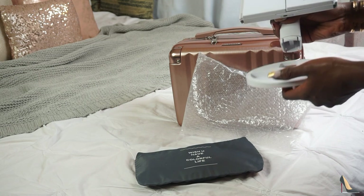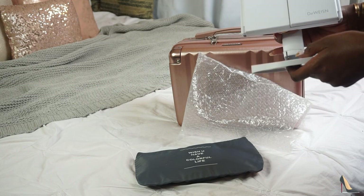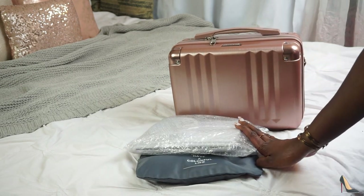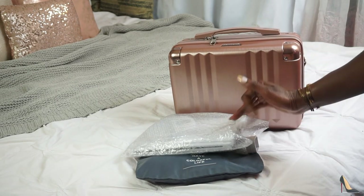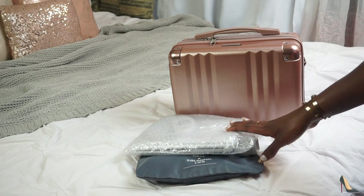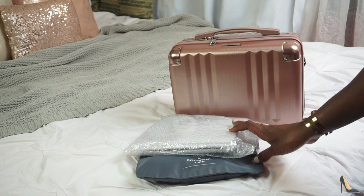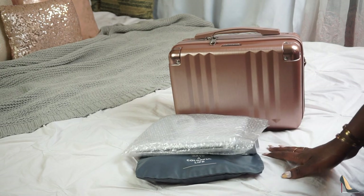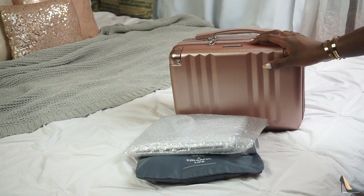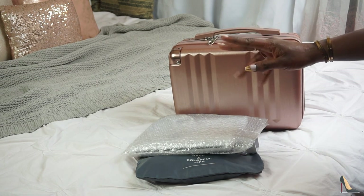I like to put everything back where it belongs so I don't forget anything. That's it, you guys. You can put your makeup brushes in a Ziploc bag. Don't pack too much because then you're more than likely going to be overwhelmed and forget stuff. That's pretty much how I pack my makeup. Thank you so much for watching — I'll see you guys next time, bye!